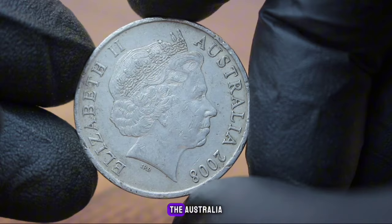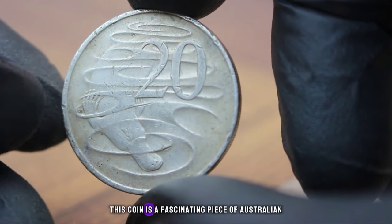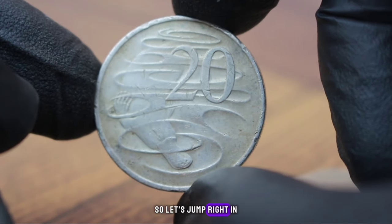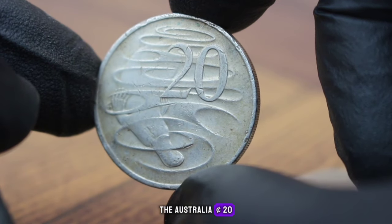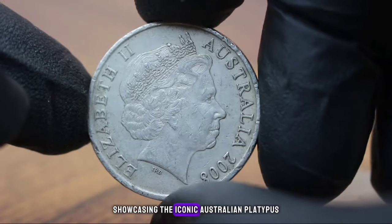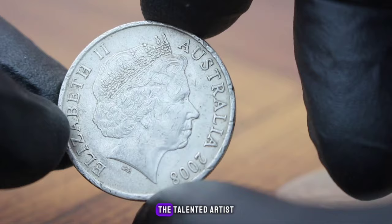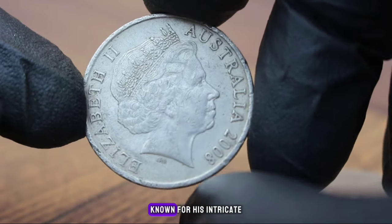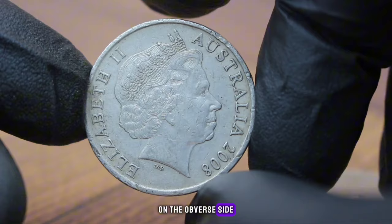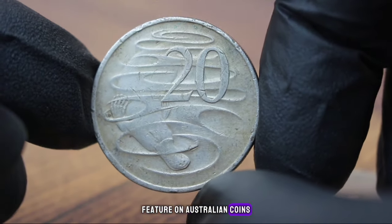Next up, the Australia 20 cents 2008 coin in good condition — a fascinating piece of Australian numismatic history. This coin features a unique design showcasing the iconic Australian platypus on the reverse side, created by the talented artist Stuart Devlin, known for his intricate and detailed coin designs. On the obverse side is the classic portrait of Queen Elizabeth II, a common feature on Australian coins.